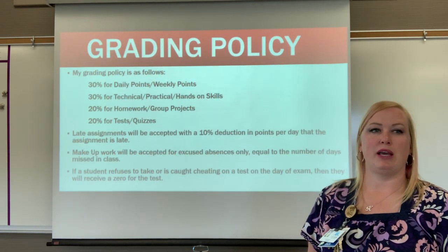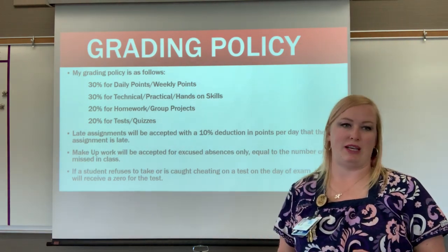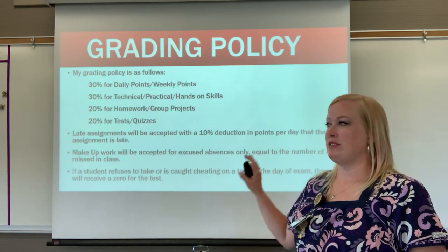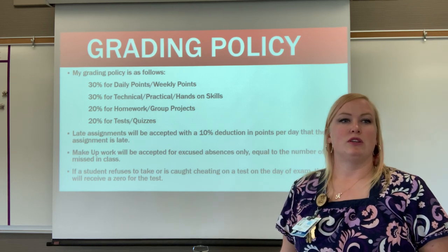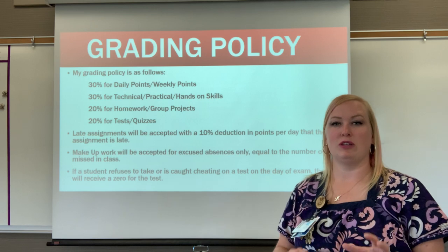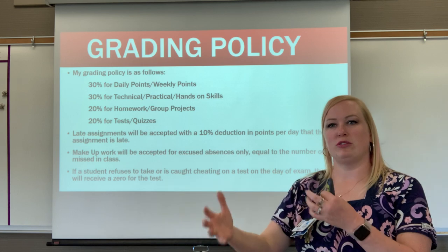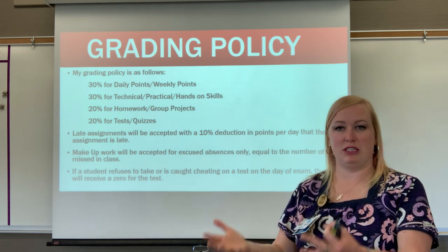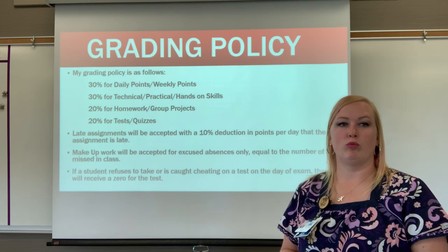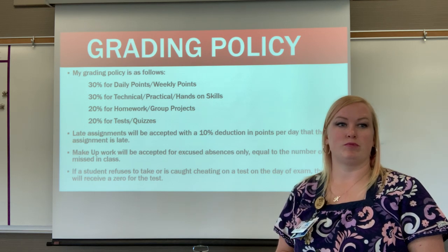My grading policy: 30% is weekly daily points, 30% is for technical and hands-on skills such as taking blood pressure and vital signs, 20% is for homework and group projects, and 20% is for tests and quizzes. Late assignments are accepted with a 10% deduction per day. Students with excused absences are given the number of missed days to make up assignments.